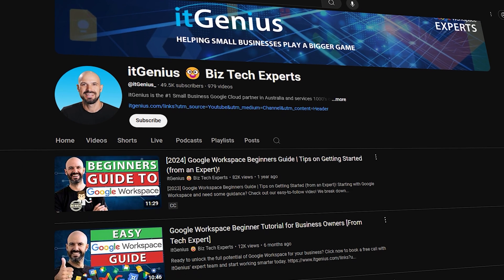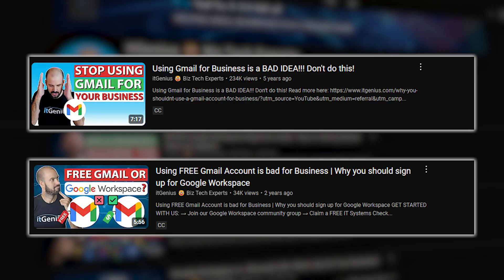I'm not going to cover too much of that in this video, because this video is about getting your business onto Google. You can check out some of our other videos on why using a consumer Gmail account is a bad idea. Let's talk about getting your business set up on Google Workspace.